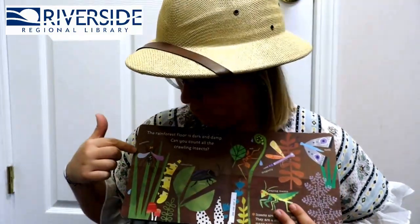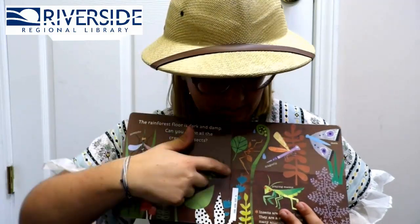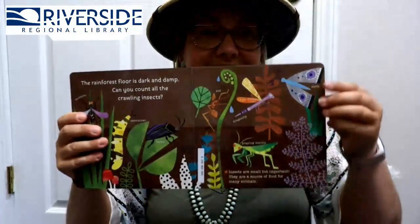The rainforest floor is dark and damp. Can you count all the crawling insects? Can you guys help me count them? Let's do it! We have one, two, three, four, five, six, and seven! Great job! Give yourself a thumbs up!